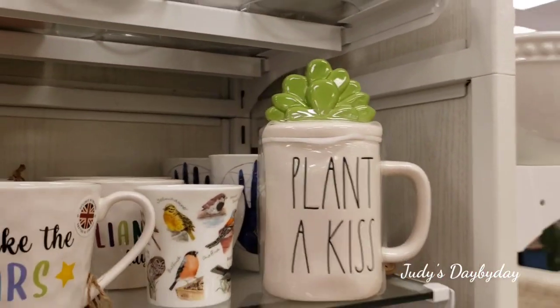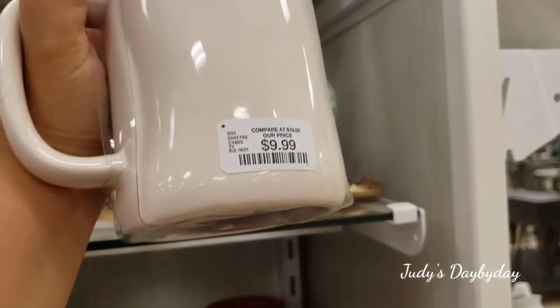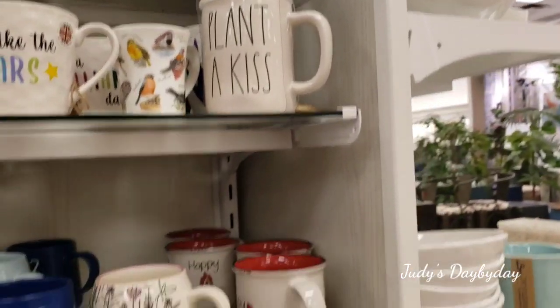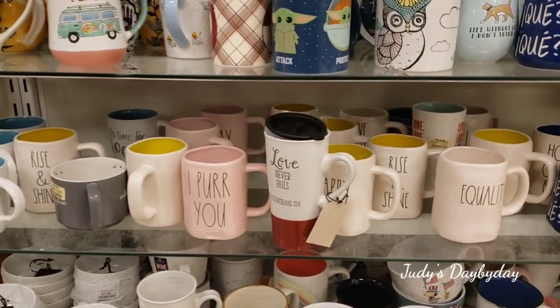Isn't this adorable — 'Plant a Kiss' for $9.99. That is so cute. I like that, very very cute. First time actually seeing that one.